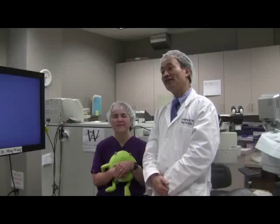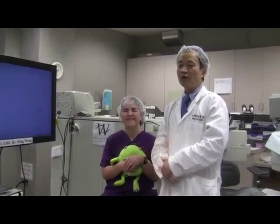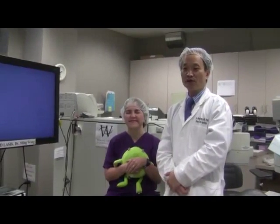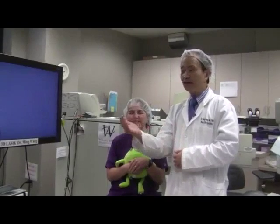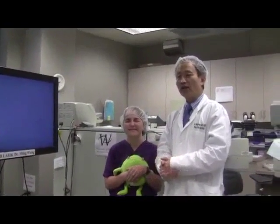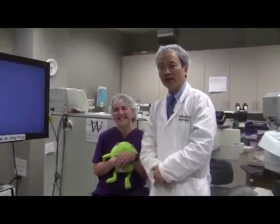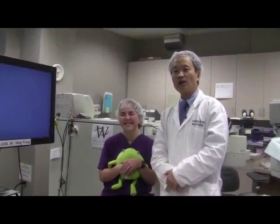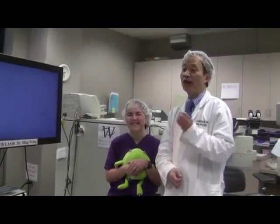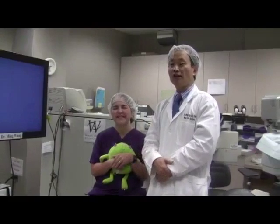This is Evelyn, who just completed the 3D laser RainDrop procedure. Evelyn had been suffering what we call short arm syndrome — as you get older, your arms seem to get a little shorter and you can't read things up close anymore. She has just become one of the first patients in Middle Tennessee to have the RainDrop procedure, the newly FDA-approved procedure to help baby boomers get rid of their reading glasses.